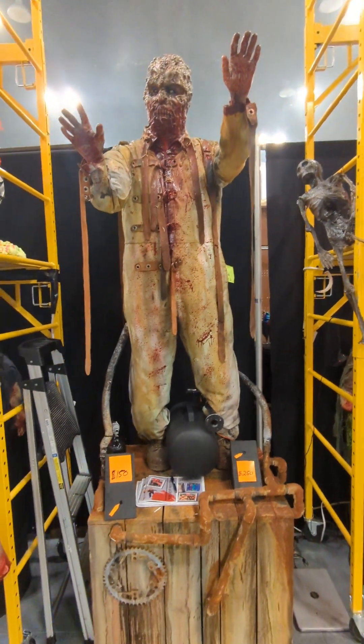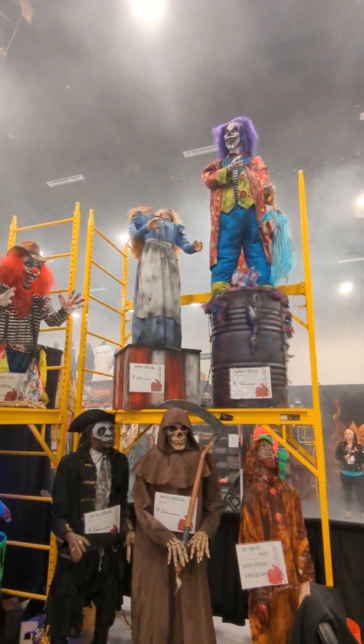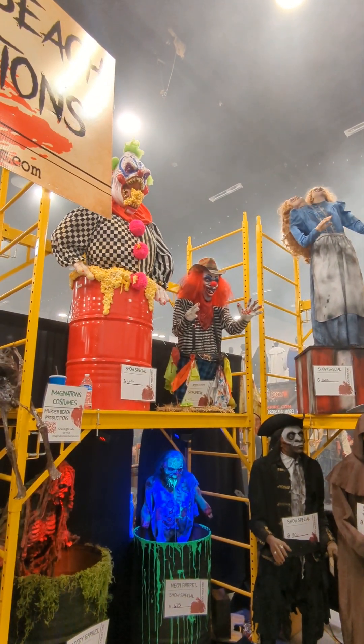We do a lot of stuff — we do air animations, and all these guys up here are all electric, they don't require any air. So you can hook them up anywhere in your haunted attraction, walk away from them, and let them do their thing. They all come with sensors and everything like that.